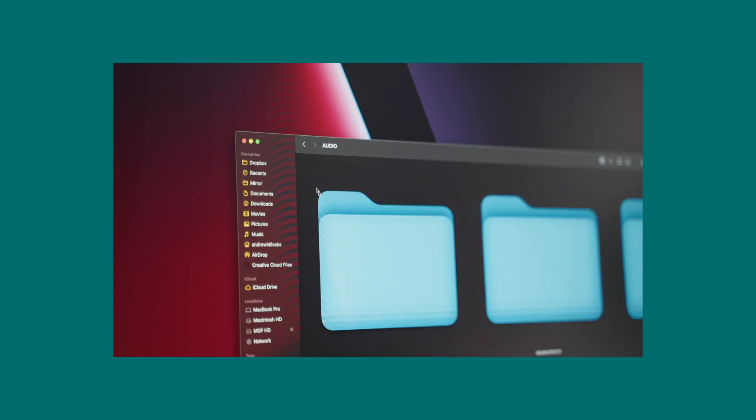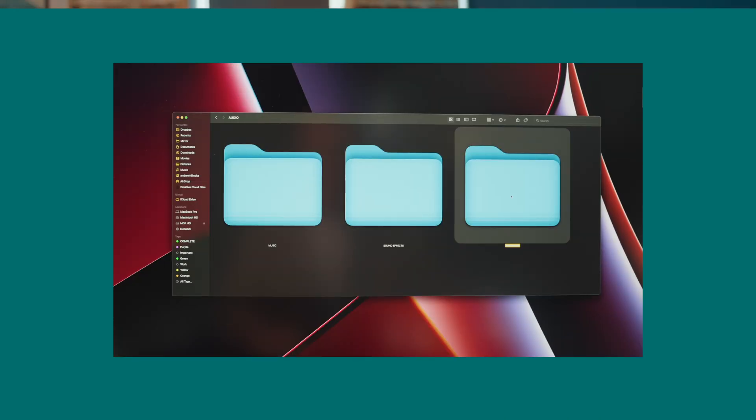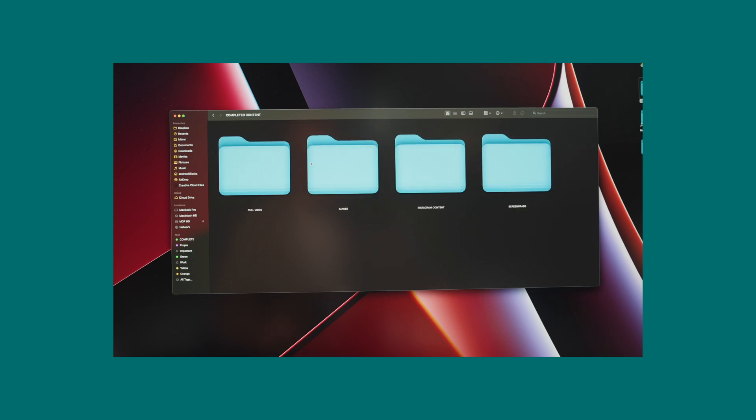Let's look at what's in my template. First up is an Audio folder — things like music, sound effects, voiceovers — anything audio-based goes in there. Next is Completed Content, which is exactly what it says. It's all your completed content within a folder, but within that there are more subfolders. This folder not only helps you but also your clients — it's the exact folder I upload to Dropbox for the client to download.